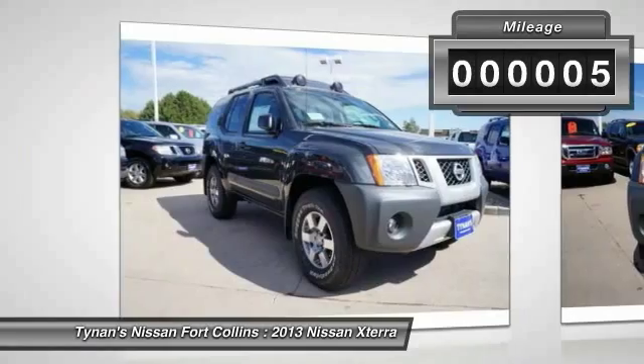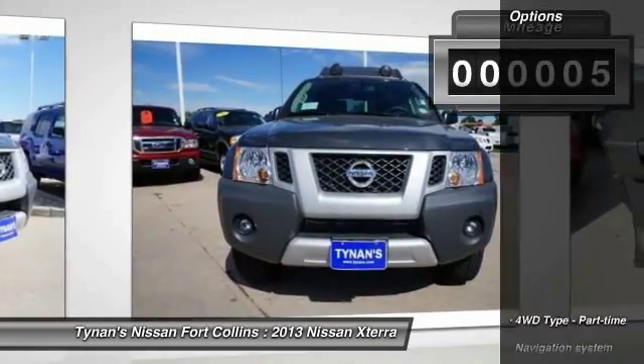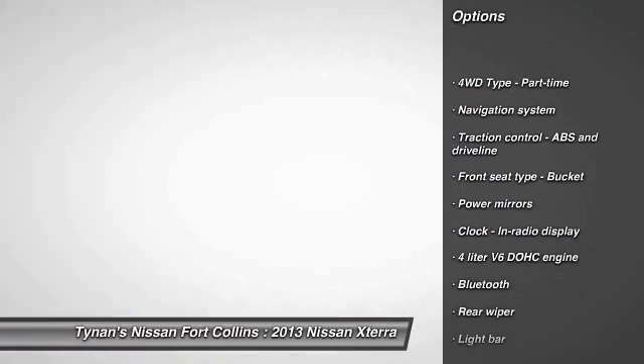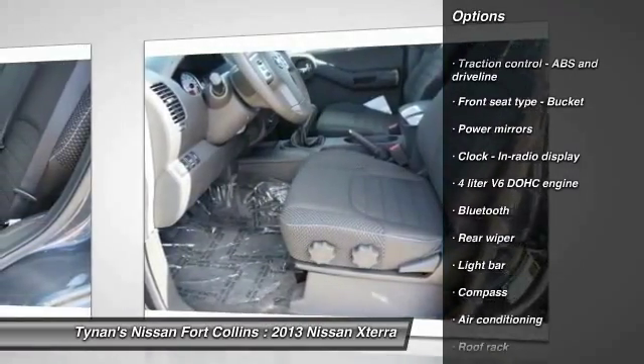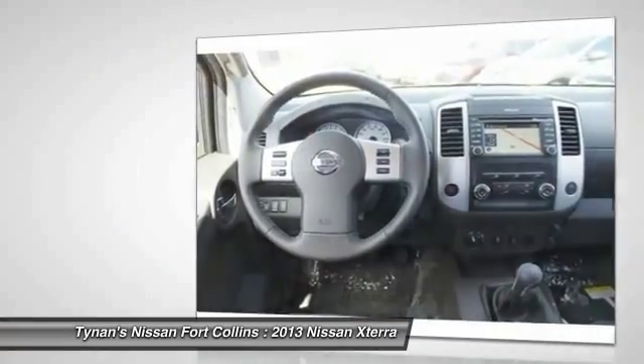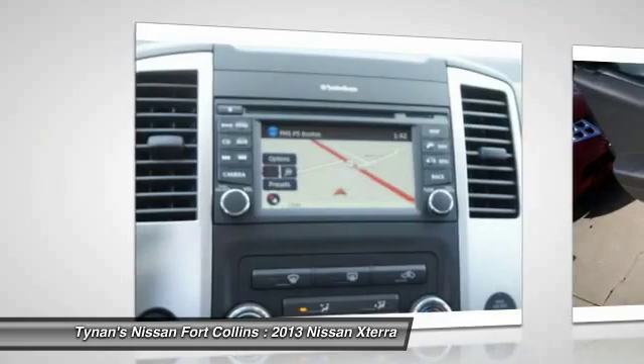This vehicle has less than 100 miles. Here are some of this vehicle's great options: traction control, navigation system, air conditioning, front cruise control, Bluetooth, fog lamps, compass, remote power door locks, passenger airbag, power windows.